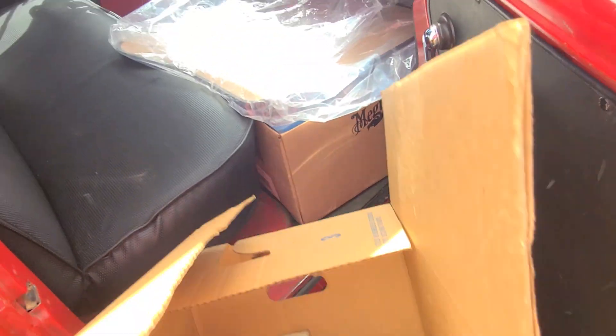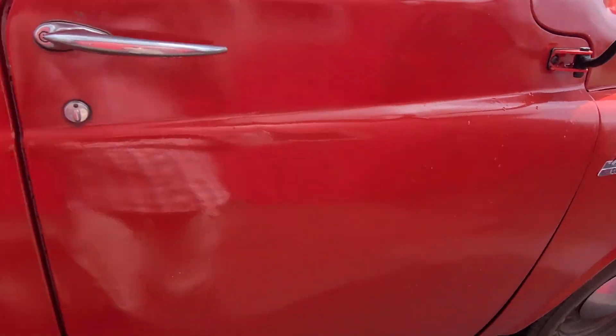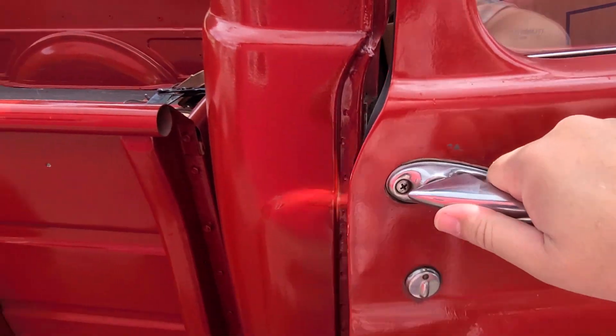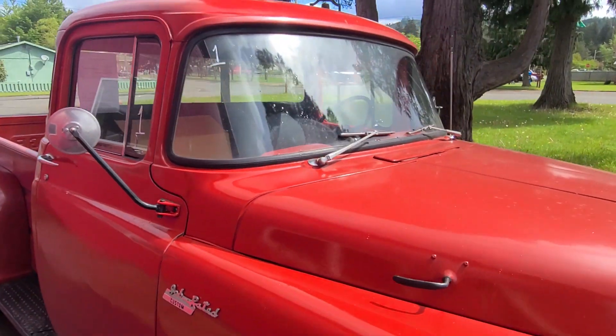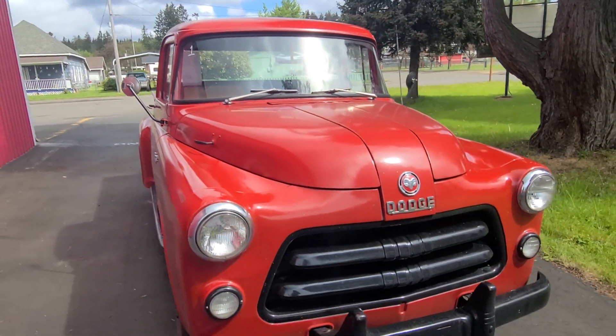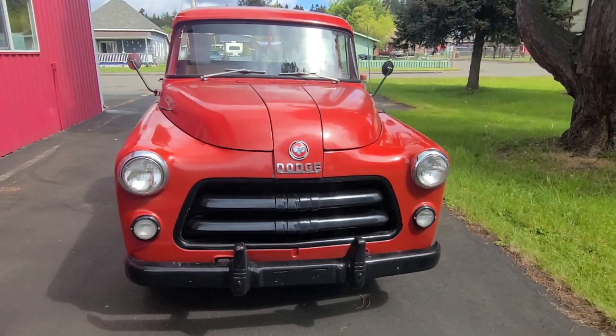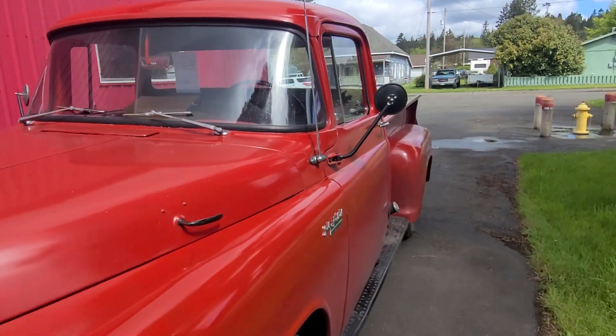Doing everything one-handed here — let me make sure I got that closed. But all the glass is in good shape, which is nice. There are no cracks or pits or anything like that. Just a really solid, good-looking old truck.